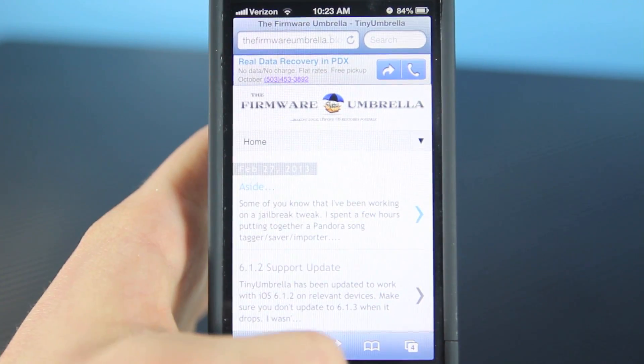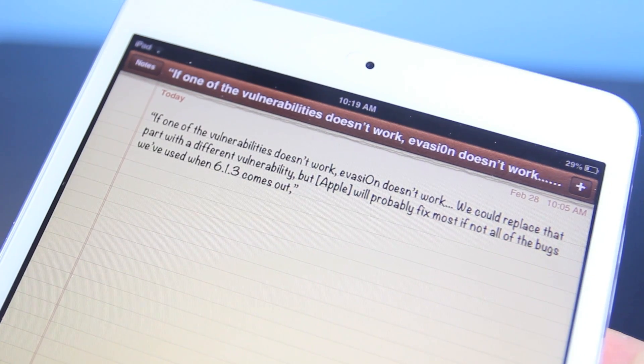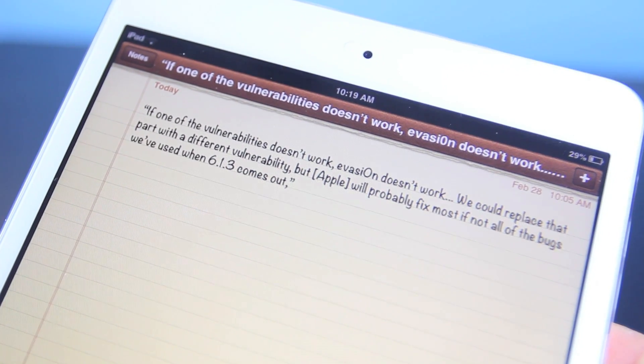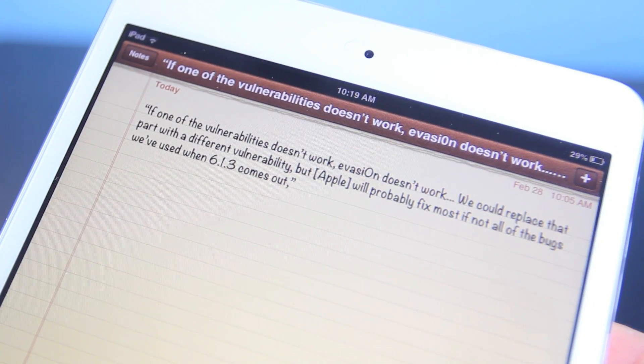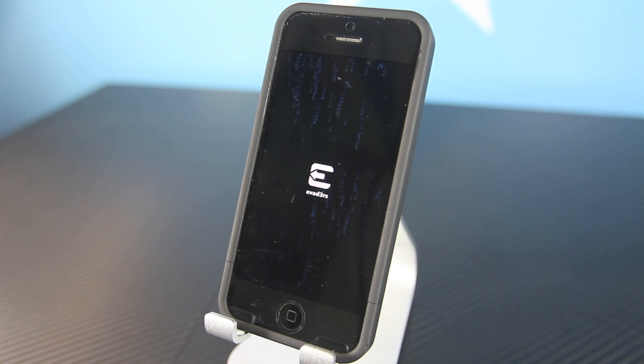Only one of the five exploits used in Evasion has so far been patched, which gives me some hope. Pot2g did say that if one of the five exploits is patched, Evasion will not work. But if many of them are left unpatched, it's possible that we could have a jailbreak fairly soon. Unfortunately, Apple is not known to leave bugs and exploits lying around, so they will probably patch it and we'll have to wait a long time for a jailbreak. But he did say he will not give up — he'll start from scratch if he has to.